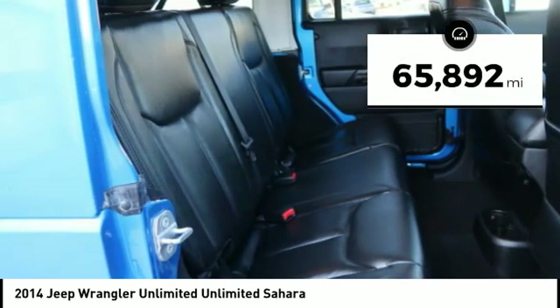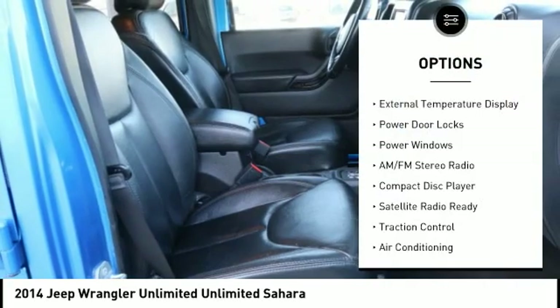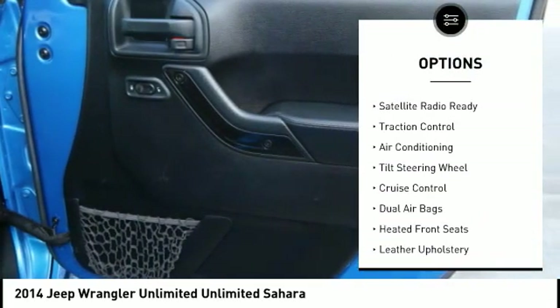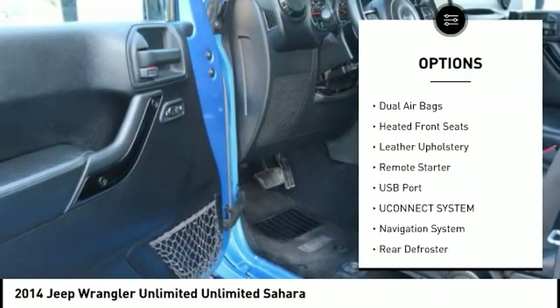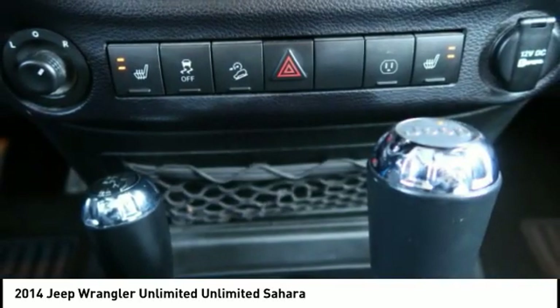This vehicle has less than 70,000 miles. Here are some of this vehicle's great options: remote engine start, navigation system, keyless entry, traction control, dual airbags, air conditioning, cruise control, rear defroster, AM FM stereo radio, power windows.